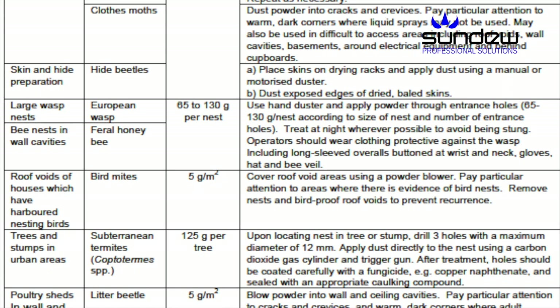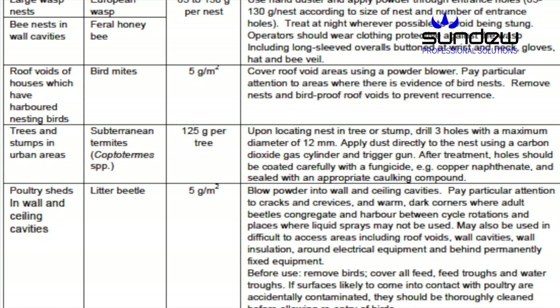As well as four pests which are not on any other dust label in Australia: millipedes, wood lice, clothes moths and litter beetles.